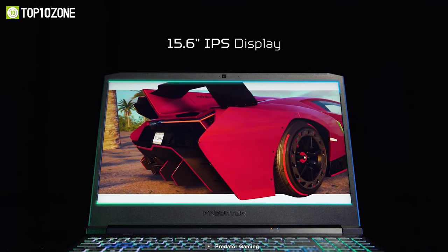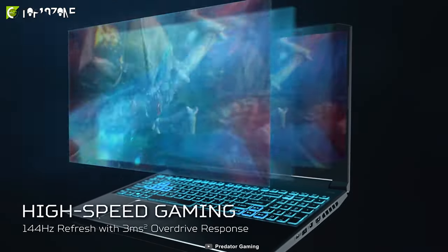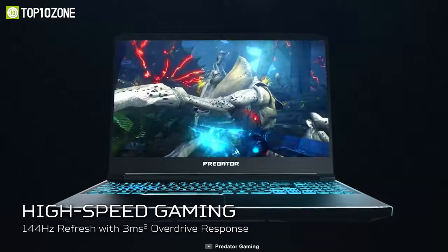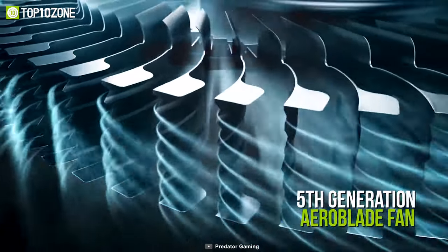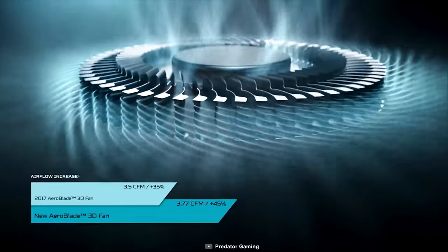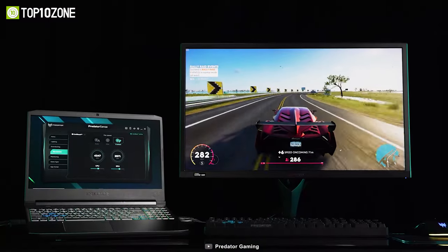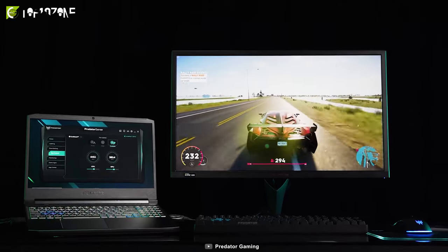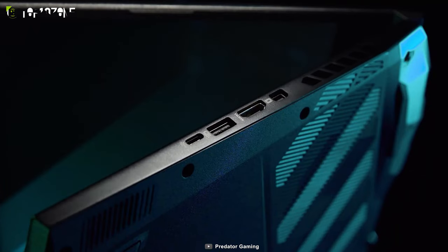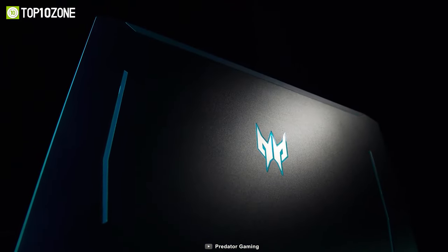The 15.6-inch Full HD IPS display features an incredibly fast 144Hz refresh rate and 3ms overdrive response time for gamers who demand fluid visuals. Thanks to the 5th generation narrow blade fan with 89 blades, air intake is increased and the system stays at a nice, cool temp to maximize performance. The Acer Predator Helios 300 is a well-built, neatly designed, and capable laptop that's going to give you a great gaming experience under a decent price tag.